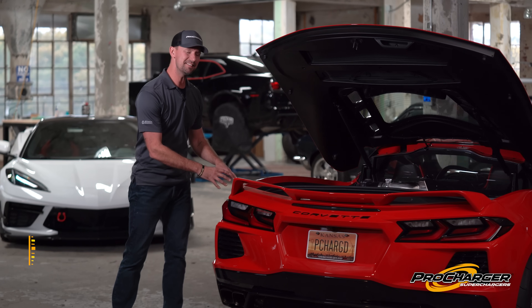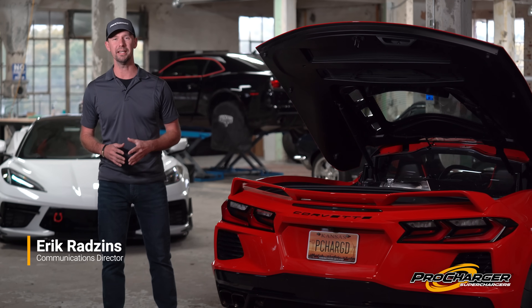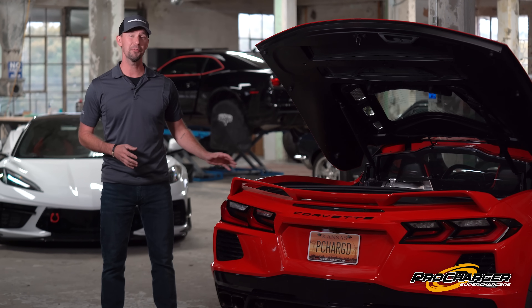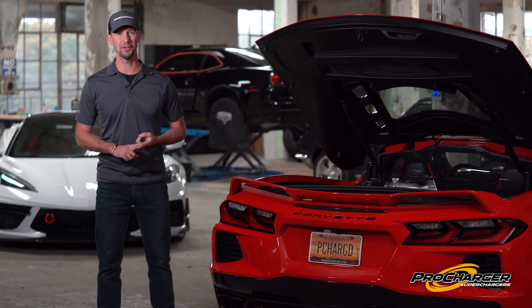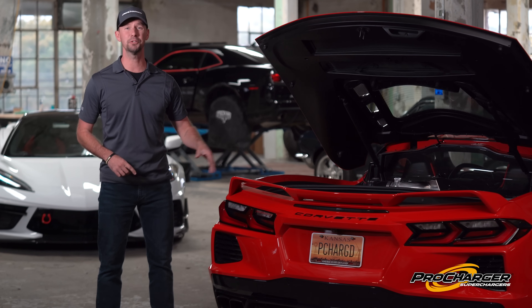For years GM teased us about the launch of the C8 Corvette before it finally hit the market, and just like them we teased you for almost a year about the world's first C8 supercharger kit. Well that tease is over and that wait is over — we are proud to announce that this supercharger kit is now shipping.